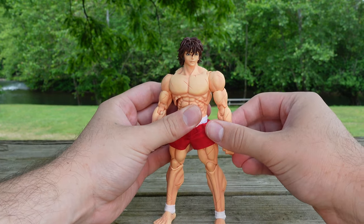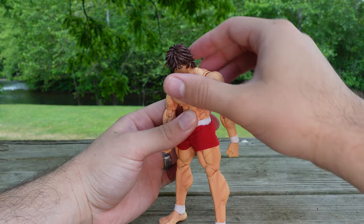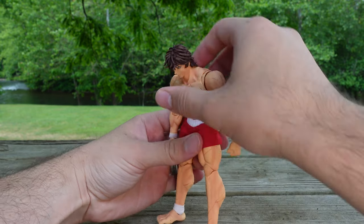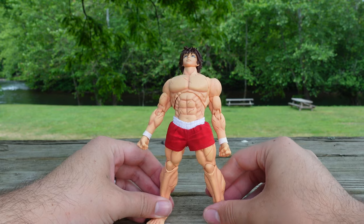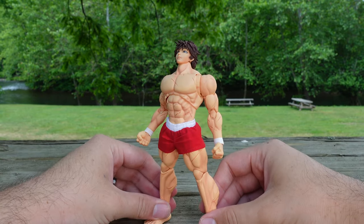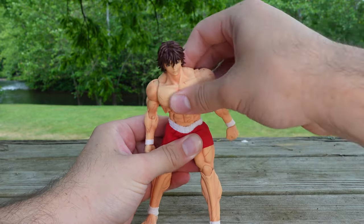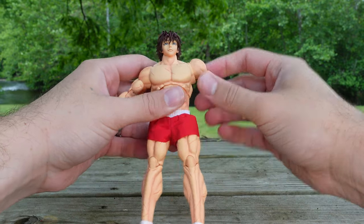Getting into it here with the ab crunch — he can crunch in this much on the upper torso, lean back this much with the upper torso, and that's the full range. It's pretty decent. Look at the muscle definition — the shading and the paint, it's all there for Baki, even in the legs. He can also rotate at the waist. So let's get down into the legs and the lower half of the articulation.